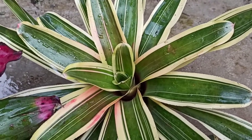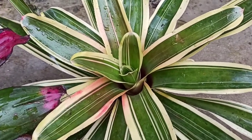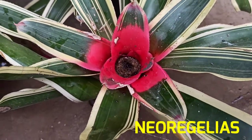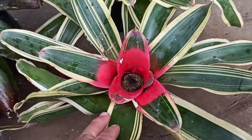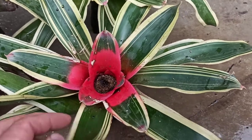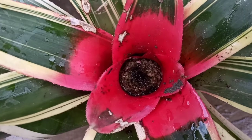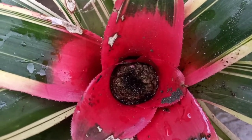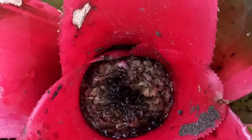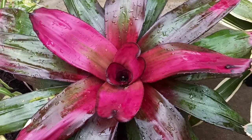The first type of bromeliad that I have in my collection is the Neoregelia. Neoregelias are best known for their colorful leaves and form a rosette with small white, blue, or purple flowers deep in the center of the cup. Neoregelias like bright light, under which they produce attractive leaf color, but very bright, hot, direct light may scorch the leaves.